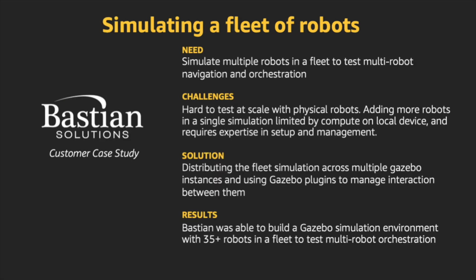We've heard from a number of customers about how difficult it is to test orchestration and navigation of a fleet of robots. As an example, when you have multiple models of robots operating in the same environment, relying on physical robot testing requires significant logistics work before you can really begin to test. AWS RoboMaker enables you to simulate an entire fleet of robots by running multiple Gazebo instances in parallel and managing interaction between them using Gazebo plugins. Bastion Solutions is a great example of a customer who has used this capability and simulated more than 35 robots in their AWS RoboMaker environments.